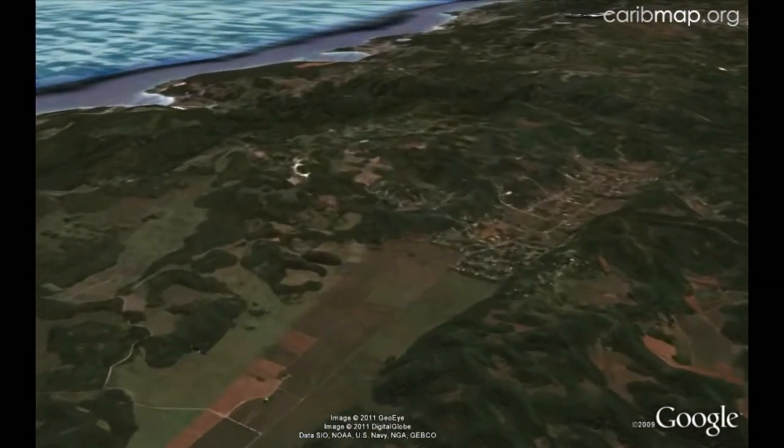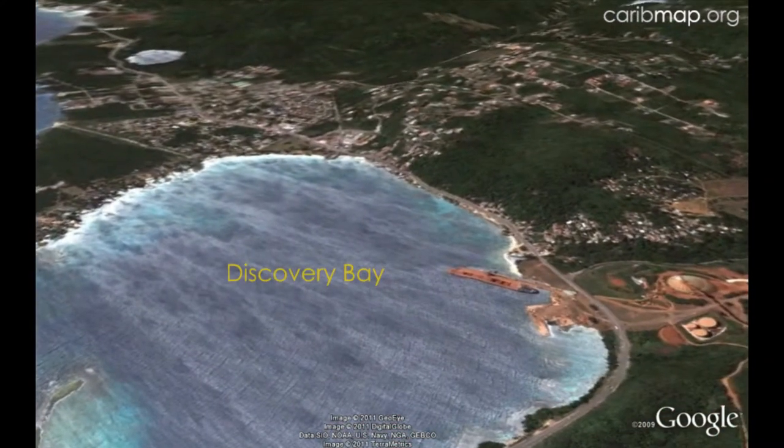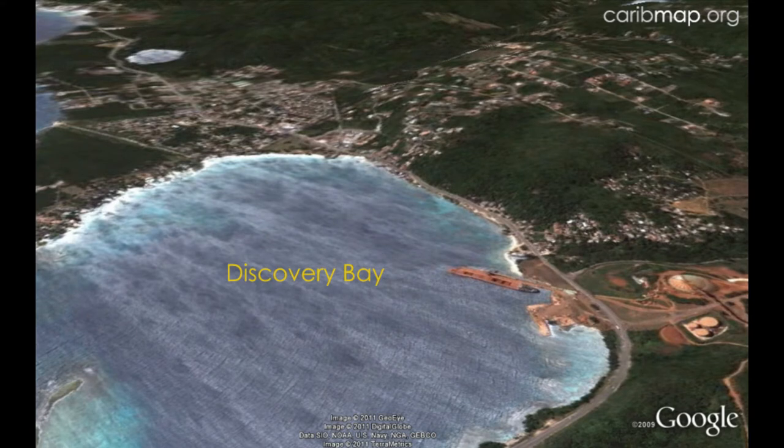Moving back up to the north coast, we come to Discovery Bay, near the site where Columbus discovered the island in 1494. We also see the red dirt or bauxite being loaded onto ships for processing into aluminum. Bauxite mining is quite visible in central Jamaica because large areas of forest are destroyed in the process, exposing red dirt.